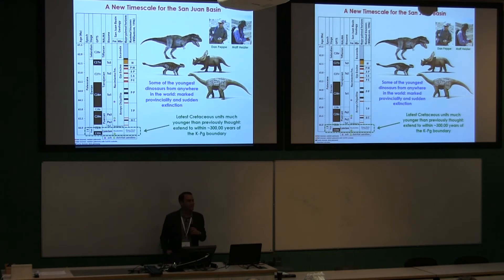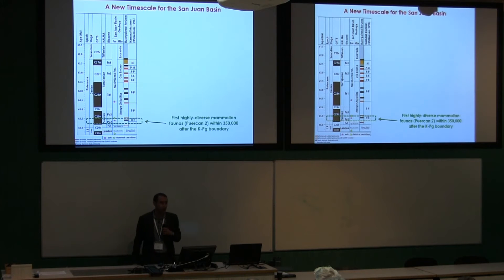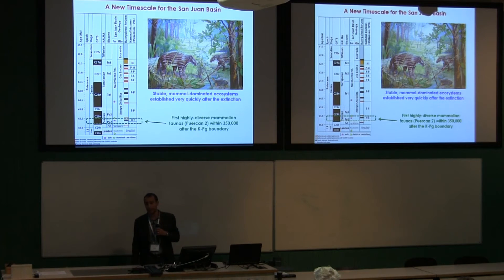We also have dates on the other side of the boundary. One constrains the first mammal faunas — in particular a fauna called the Puercan 2 fauna, widely considered the first stable, diverse mammal fauna after the extinction disaster. Disaster species are gone; we now have a range of mammals from shrew-sized things up to cow-sized things, with a lot of different diets and behaviors. These mammals also turn out to be really close to the boundary — within 350,000 years — speaking to just how quickly mammals established themselves and radiated after the asteroid took down the dinosaurs.